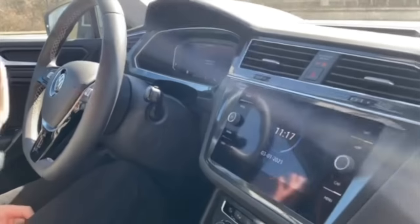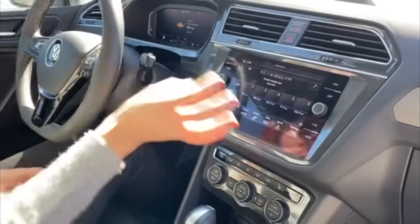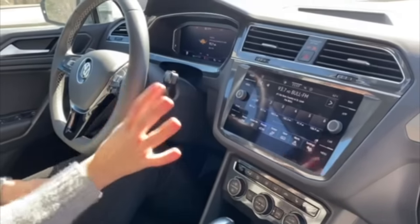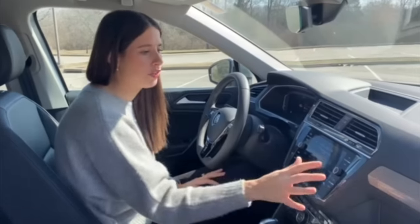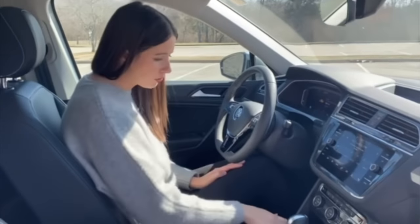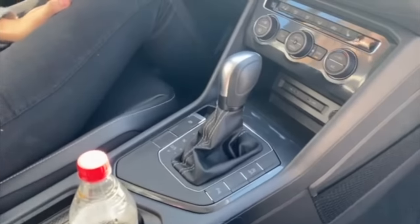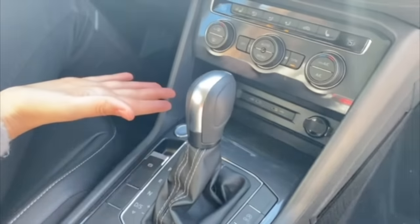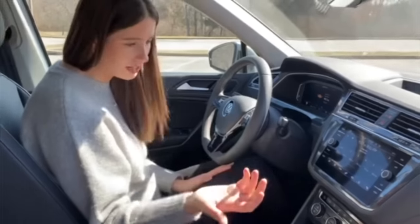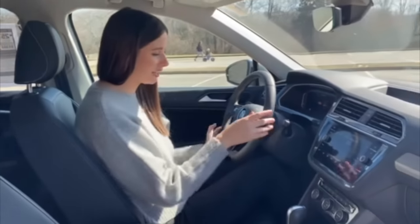On this digital dash you can completely change the view — decide which information you want visible, which is cool. The infotainment system is very similar to the Atlas, so I won't get too deep into it. It comes with Apple CarPlay and Android Auto. Since almost every car has that now, I'd always use Apple CarPlay anyway. We do have a wireless charger and two USB-C ports — I guess that's how we charge our phones now.